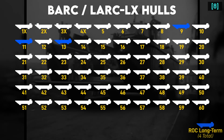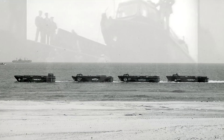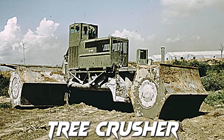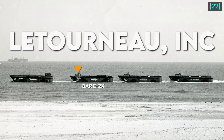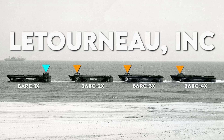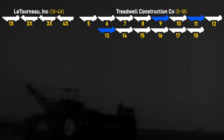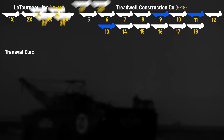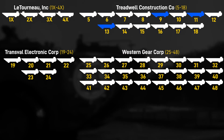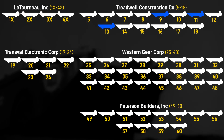Overall, 60 LARC-60s were manufactured. From 1952, four experimental barges were made by LeTourneau Inc., which produced such machines as the Tree Cluster. Visually, hulls 2X, 3X, and 4X had the driver's cab towards the bow, while the 1X and production hulls had it mounted aft. Hulls 5–18 were made by Treadwell Construction Company, 19–24 by the Transvaal Electric Corporation, 25–48 by the Western Gear Corporation, and 49–60 by Peterson Builders Inc.